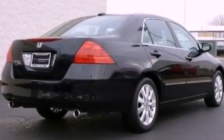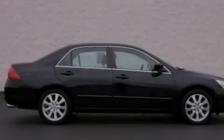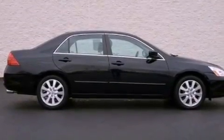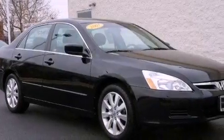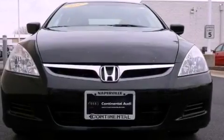Its top features include a double wishbone independent front suspension, a navigation system, heated seats, commercial-free satellite radio, aluminum wheels, and traction control and stability control systems. The following features are also included: